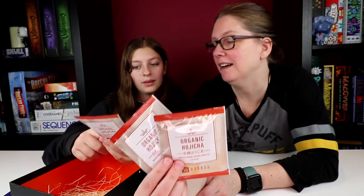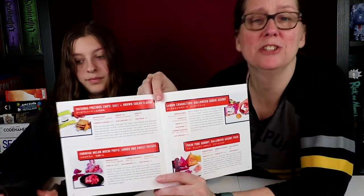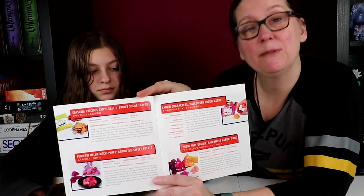And then the last one: roasted organic Japanese green tea. This will be good to try with the donut. So the Culture Guide booklet — you're going to want to look at this at the same time. You can find the items you had in the box and it gives you a little more information on the company and area they were from.